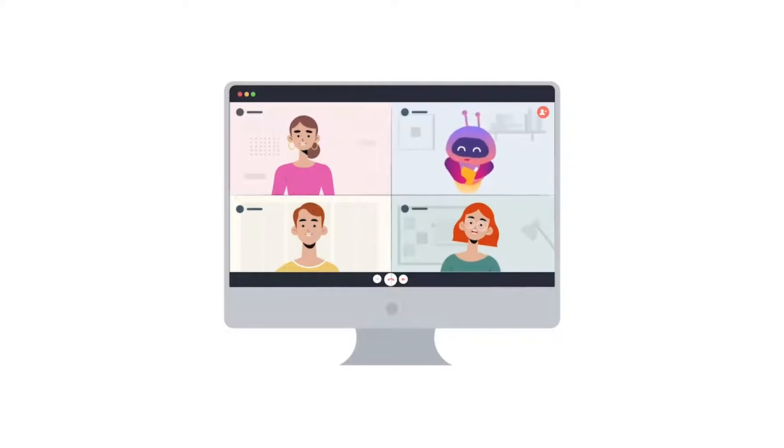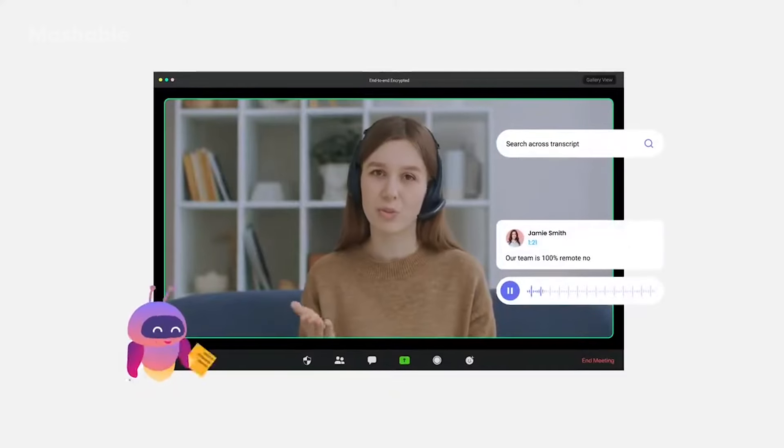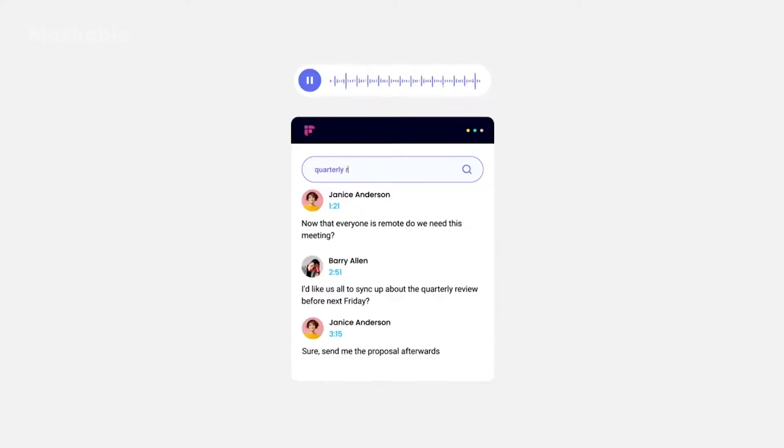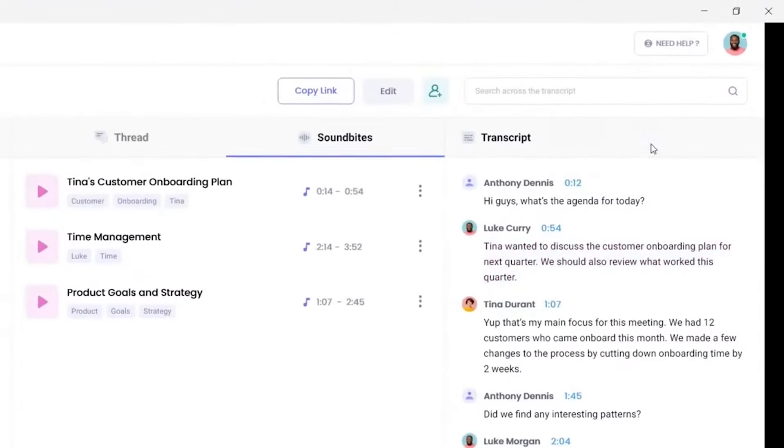Fireflies is a similar AI-driven tool for recording, transcribing, and analyzing meetings. It integrates seamlessly with various video conferencing platforms and offers features like keyword search and actionable insights from conversations.